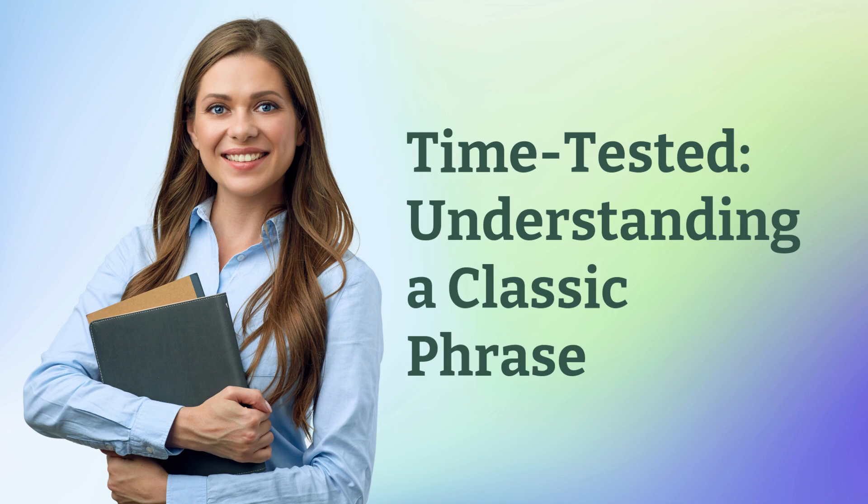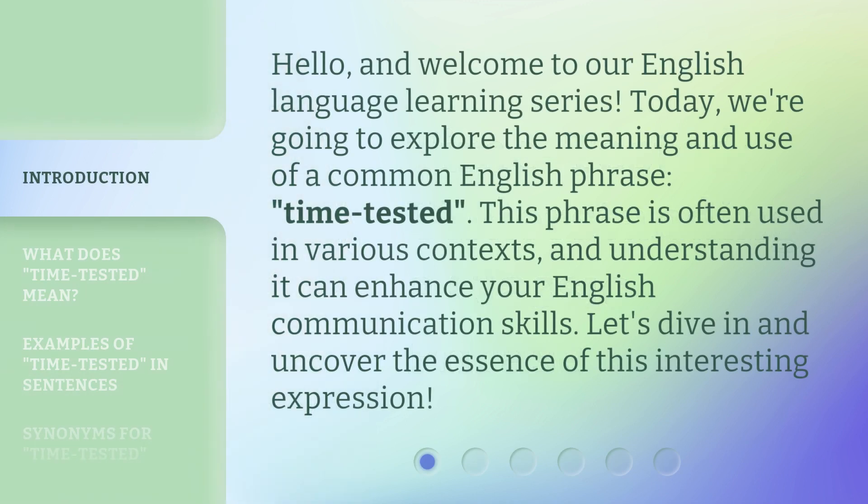Time-Tested: Understanding a Classic Phrase. Hello, and welcome to our English language learning series. Today, we're going to explore the meaning and use of a common English phrase, "Time-Tested." This phrase is often used in various contexts, and understanding it can enhance your English communication skills. Let's dive in and uncover the essence of this interesting expression.